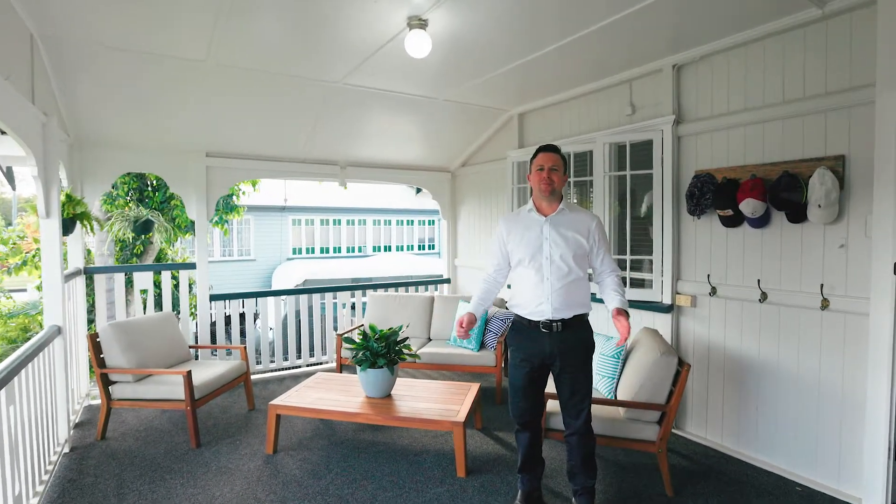Welcome to Two Bray Ross Street. This striking dual living home sits on a large block in a very handy Southside location. Come with me while we take a look.